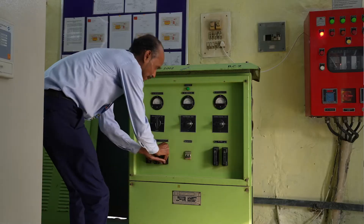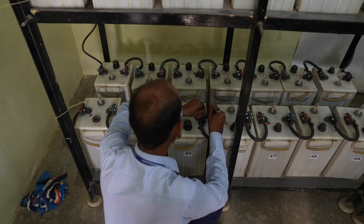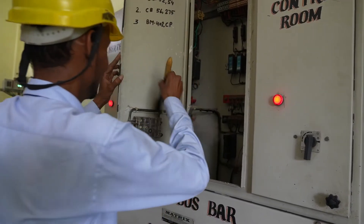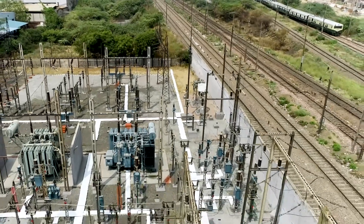battery charger, and DC Distribution Board (DCDB), under the series maintenance of assets of 132 kV to 27 kV conventional railway traction substation.